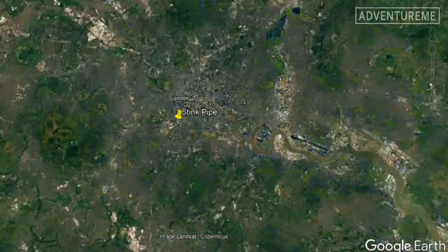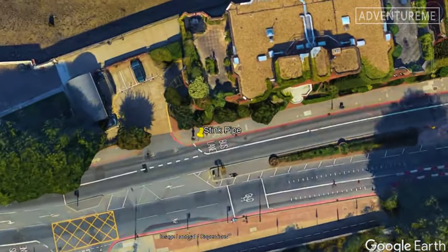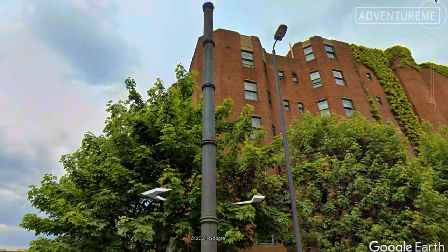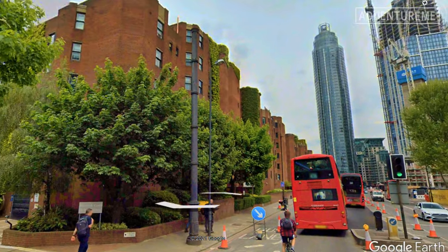I found this example of a vent still in existence today, not far from Battersea Power Station. As you can see, they were built taller than the houses in the area to hopefully carry the smell above anyone's noses, but that didn't quite solve the problem, especially as the houses became taller.